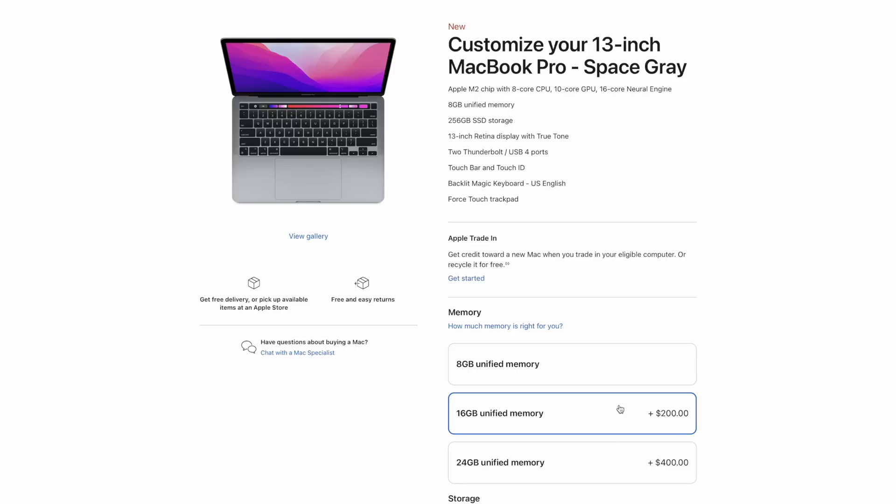Each of these can be configured with 8, 16, or 24 gigs of memory, and can go up to 2 terabytes of storage, though they each start off with 256 gigs. It's a terrible base storage configuration, so no matter if you choose the MacBook Pro or MacBook Air, jump up to the 500 gig. You won't have the performance concerns of the base storage, and you'll have plenty more storage for your stuff.